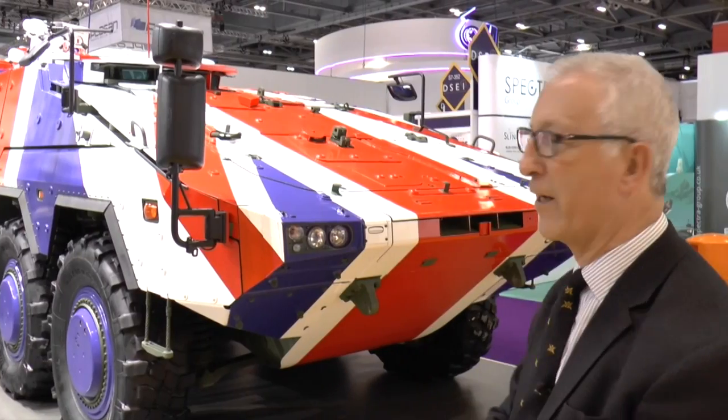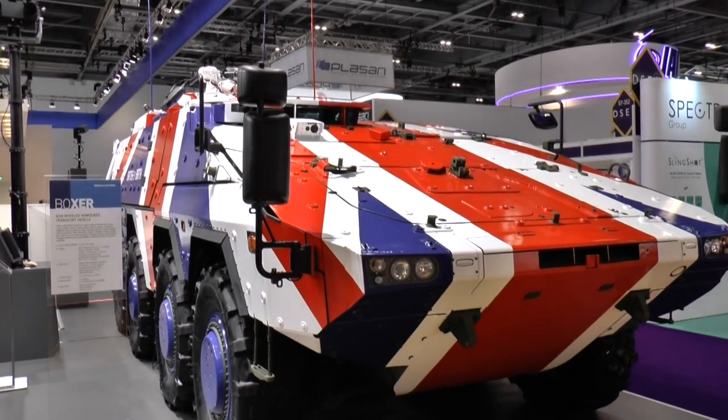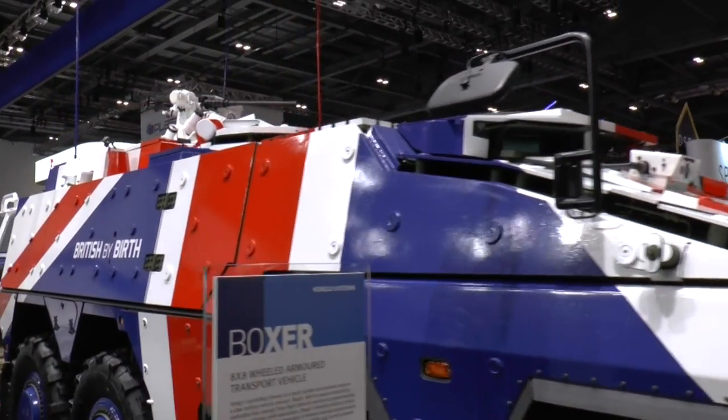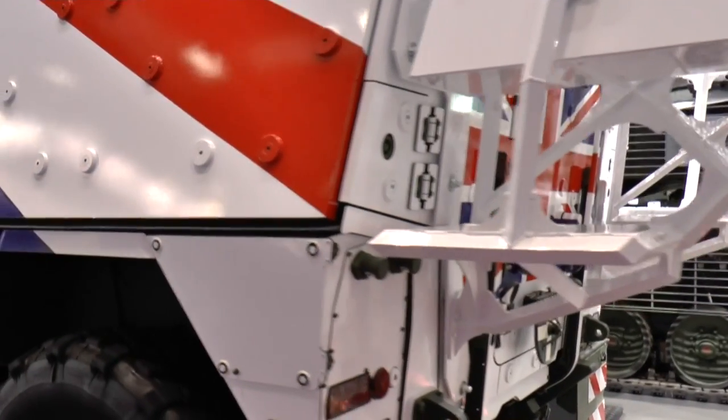As you can see this is painted in the colour of the United Kingdom — red, white and blue. This is armed with a Kongsberg Protector remote weapon station armed with a .50 cal machine gun. So this is one of the potential contenders for the MIV programme, if or when that moves ahead.